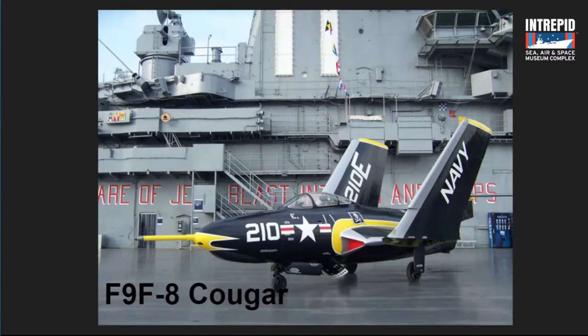This is one of my favorite airplanes on the deck. All of them are my favorite, but this one has a lot of special meaning to me, and we'll get to that.